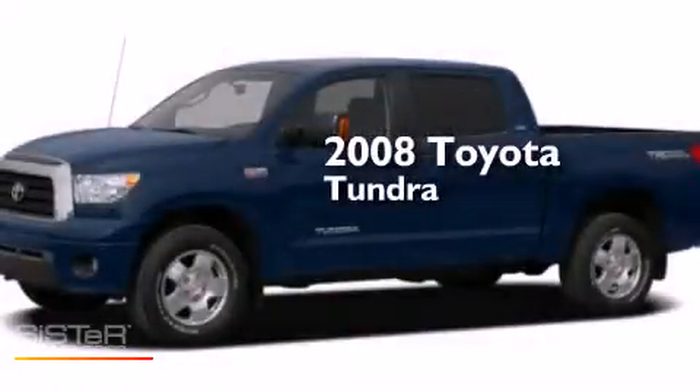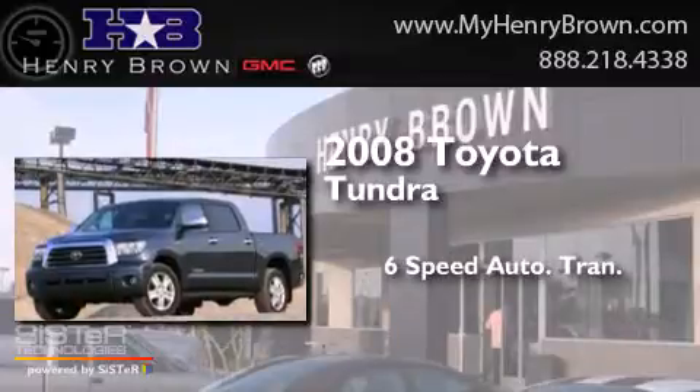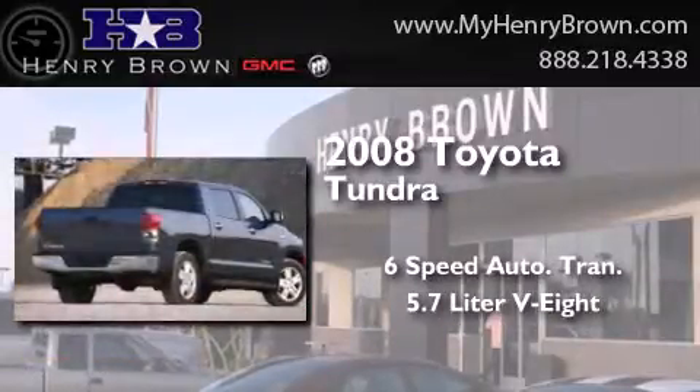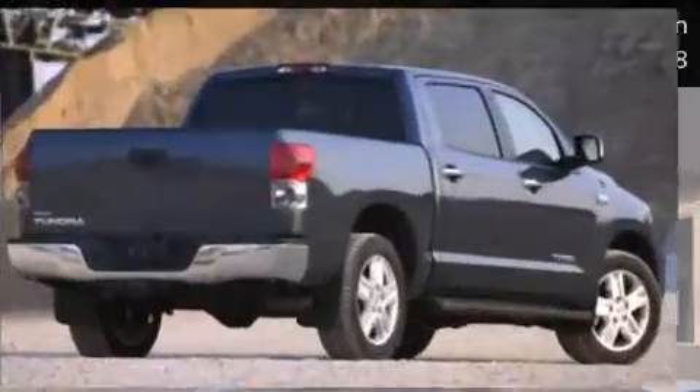This is a 2008 Toyota Tundra. This truck has a 6-speed automatic transmission, a 5.7-liter V8, and the added capability of 4-wheel drive.